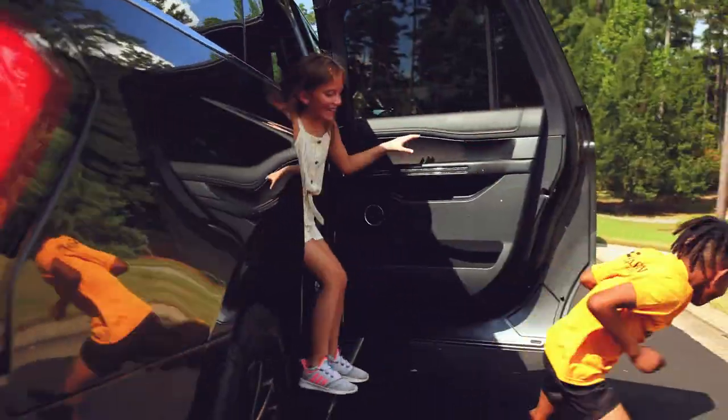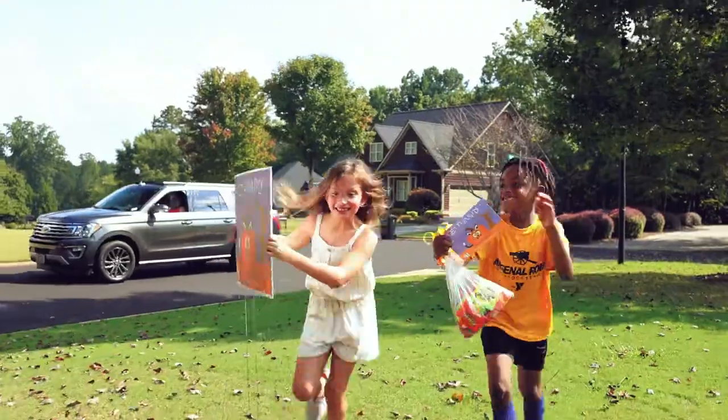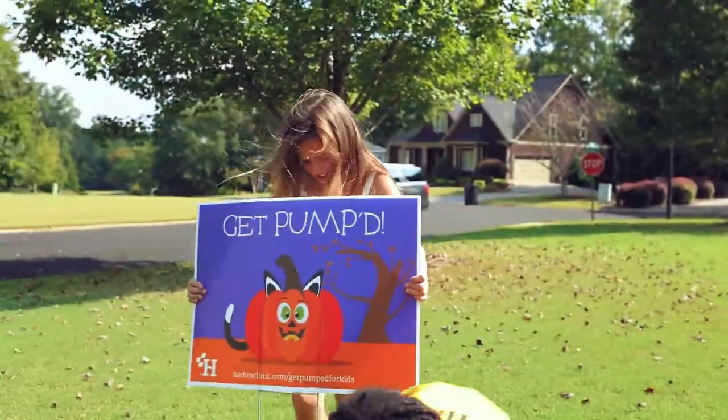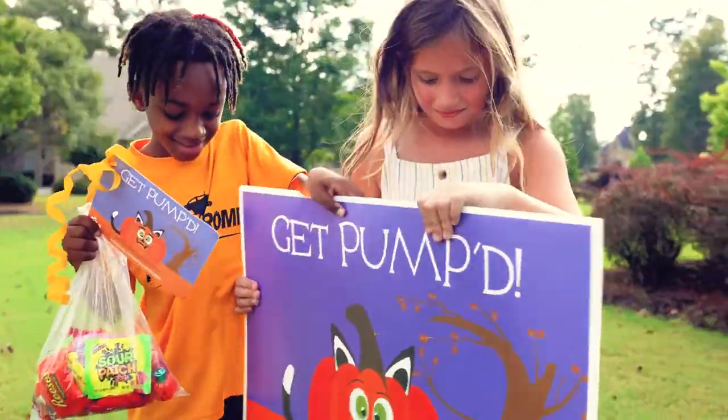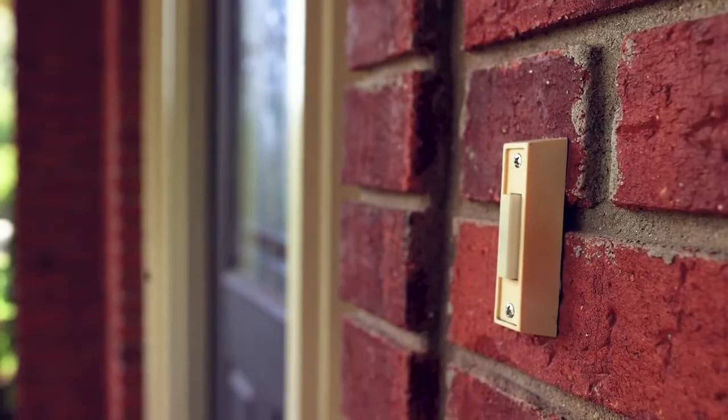This Halloween, Harbin Clinic wants to bring some extra treats to the trick with Get Pumped for Kids. It only takes three simple steps to get involved: purchase a Pumpkin Pal yard sign and place it in a friend or family member's yard, bring a special treat to their door, and surprise them with their Pumpkin Pal and candy treats.